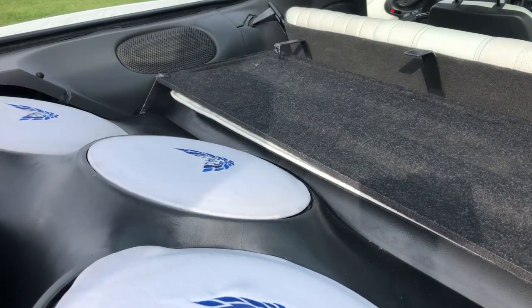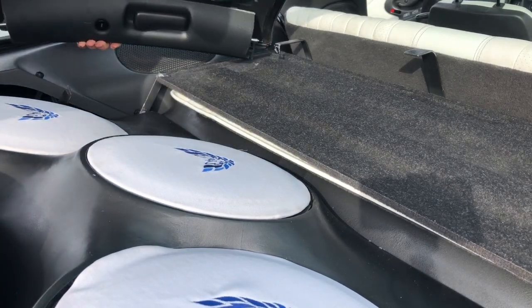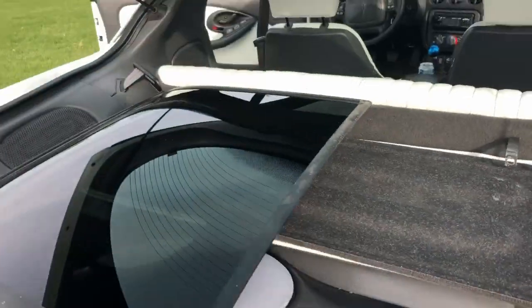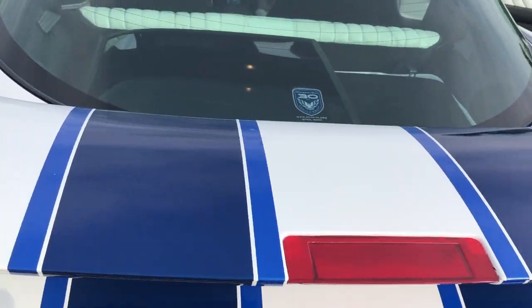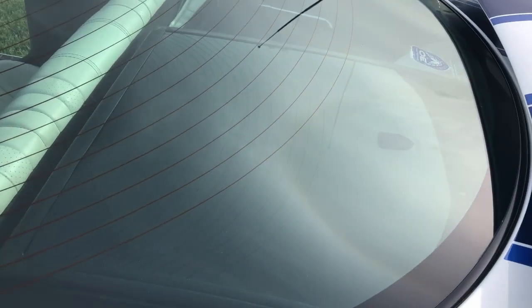One of the more interesting innovations is I made it so that we can still utilize the T-roof holders. Pull the roof out — it sits on these two metal brackets. The lid actually slightly presses it down, such that it'll prevent any vibrations. If you turn the stereo up, you won't even know that they're there.